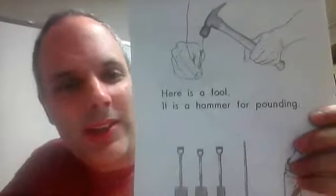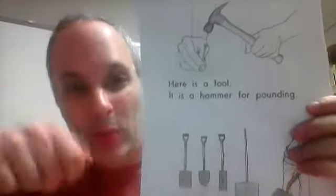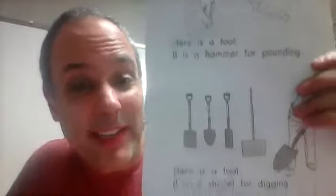Here is a tool. It is a hammer for pounding. Or you can say hitting, hitting nails.